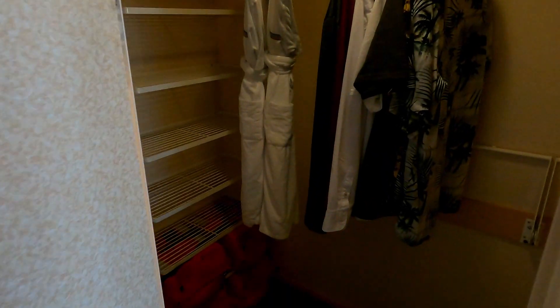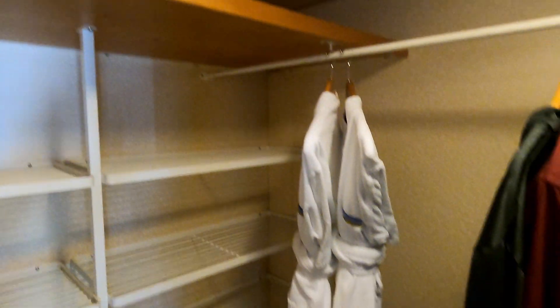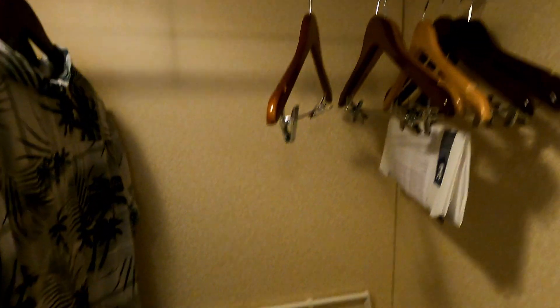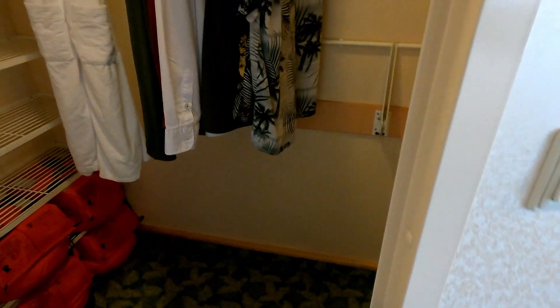On the left side, got your walk-in closet. Good size rack on the left side. Of course your robes. Good enough for most people for a week.